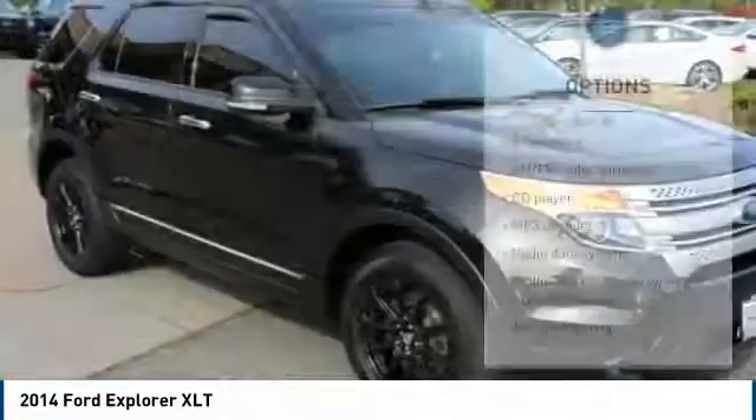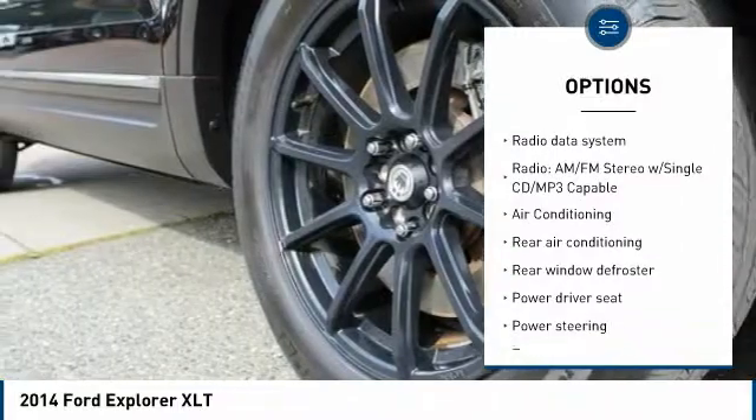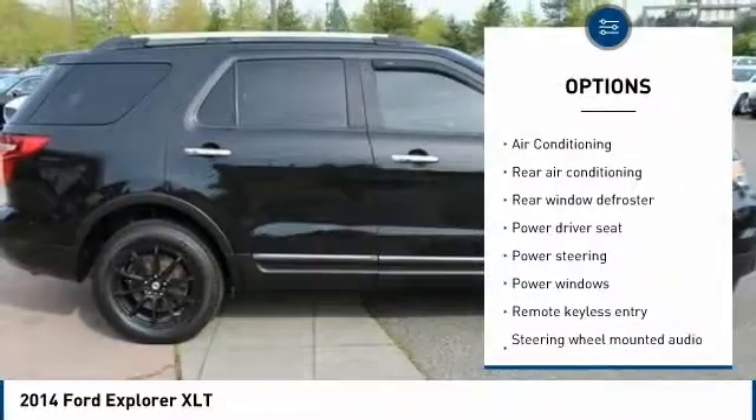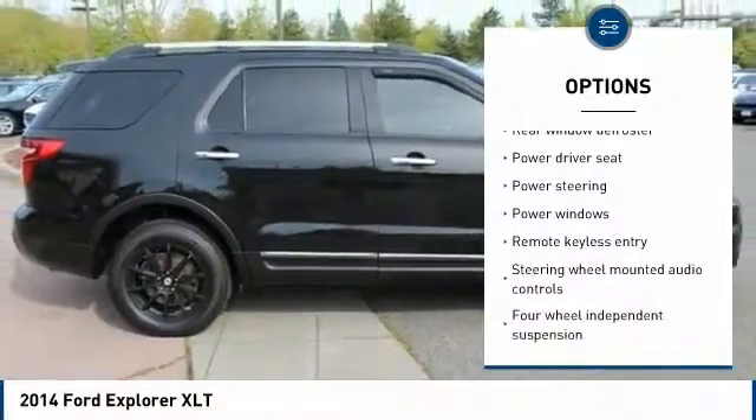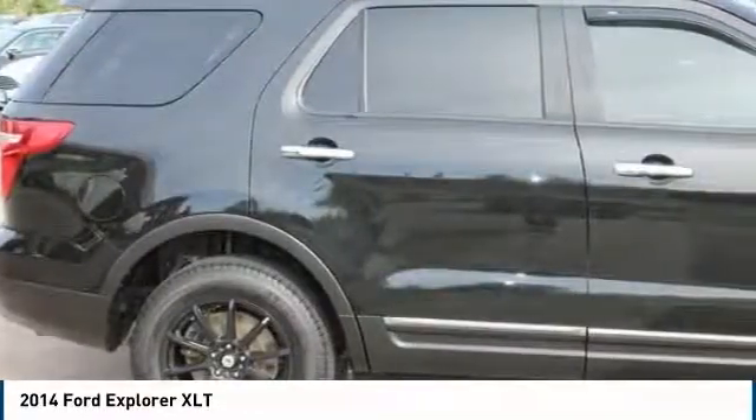Here are some of this vehicle's great options: traction control, power passenger seat, dual airbags, air conditioning, power steering, alloy wheels, four wheel disc brakes, AM FM CD MP3 radio, security system, and fog lights.